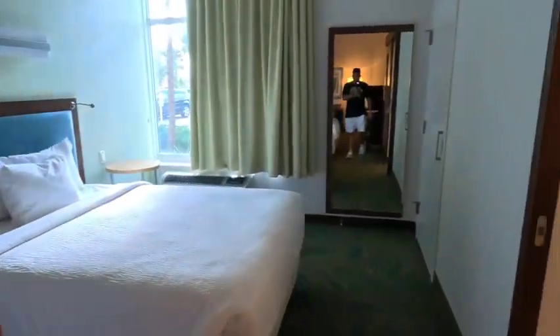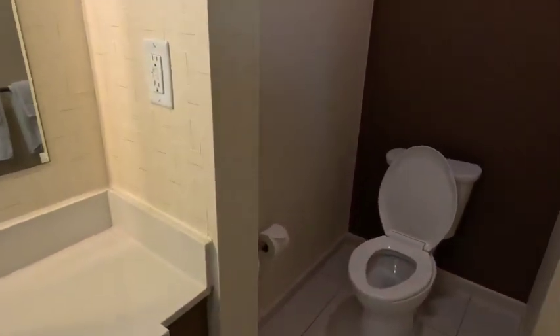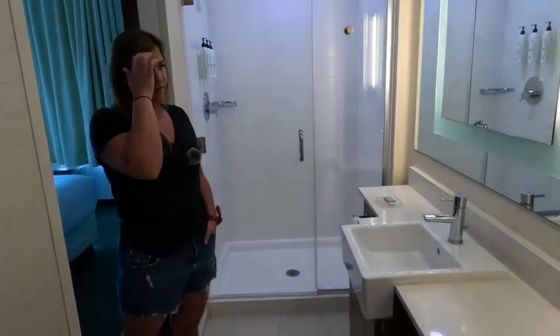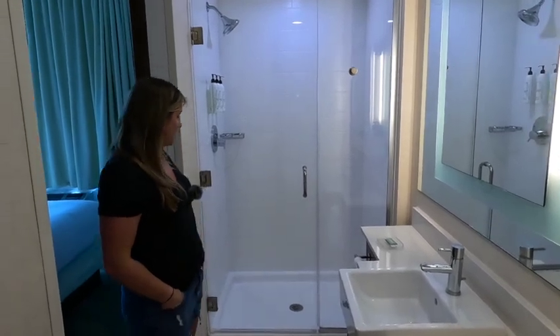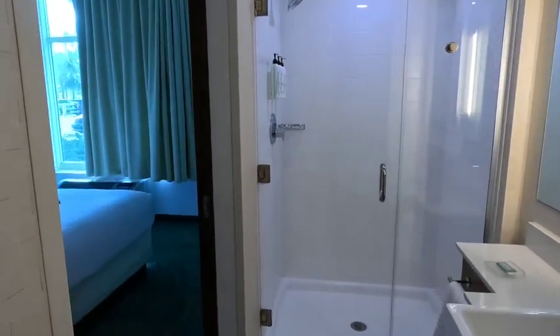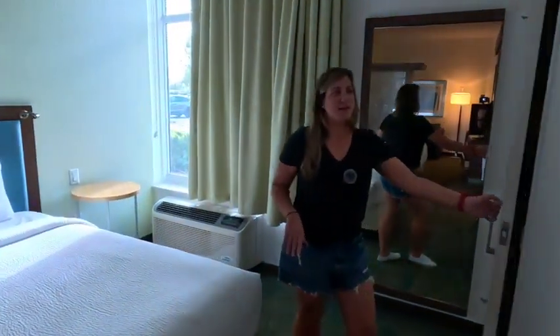Heading this way, we have our bathroom. It's long and narrow — I wish it had a double vanity, and the sink is quite tiny, but it'll do. It has a really nice well-lit mirror and it's super clean, white, and fresh.